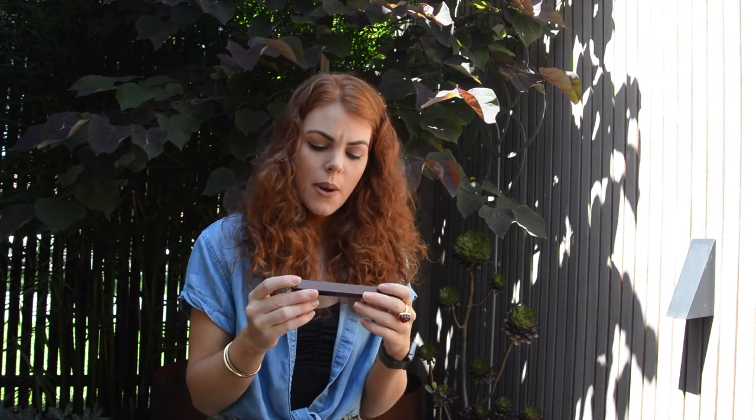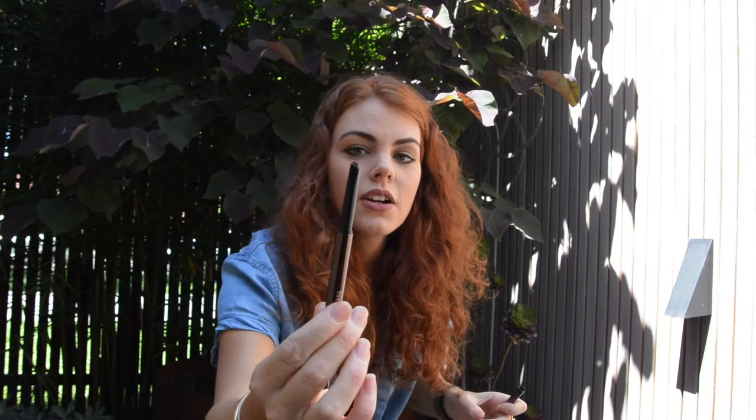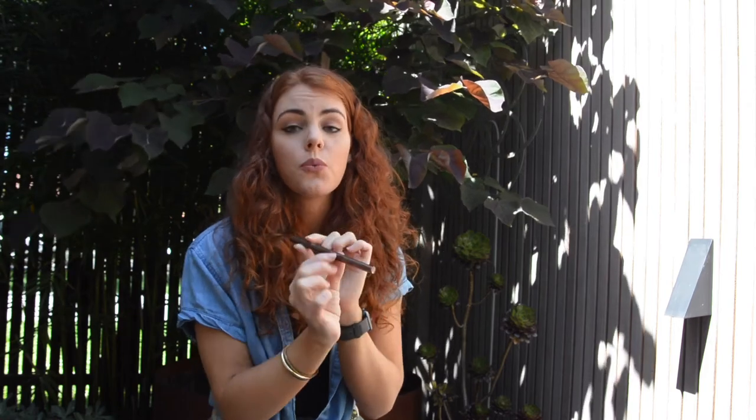Last but not least is the Hourglass Arch Brow Sculpting Pencil — that's just how you say it in another language. I think the color is dark because I like to have my brows pretty dark. The packaging is so beautiful. One end is the brow pencil — it's a twist — and then on the other end is an eyebrow brush. The color is actually warm brunette, not dark. So this is actually beautiful. I'm definitely going to do a review of all these new products, so keep watching this channel for some reviews coming up soon.